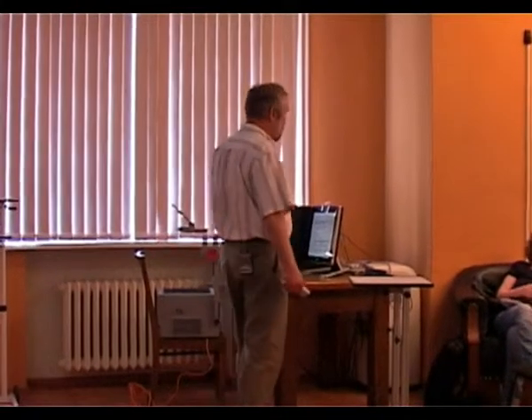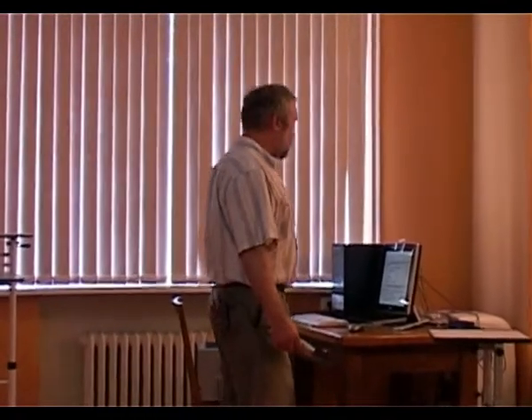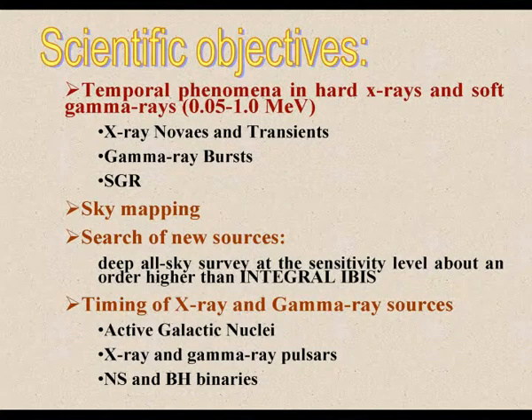Transient phenomena such as gamma-ray bursts, X-ray transients and novae, soft gamma-ray repeaters and so on should be observed. The instrument should also provide sky mapping in the range from about a few dozen keV up to about 1 MeV, with the goal of searching for new sources, first of all active galactic nuclei.